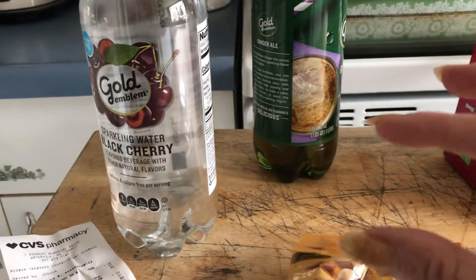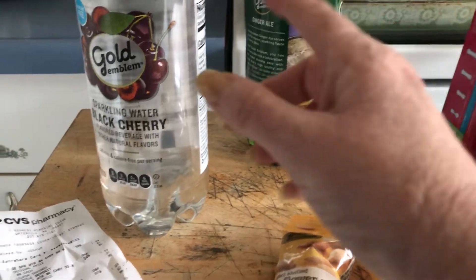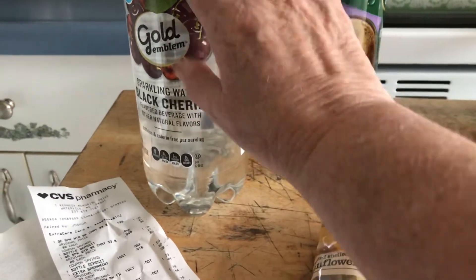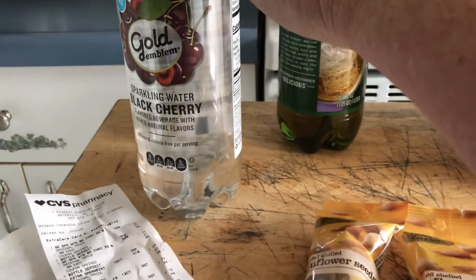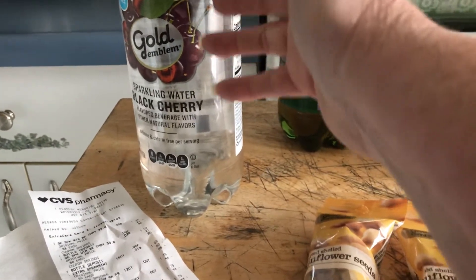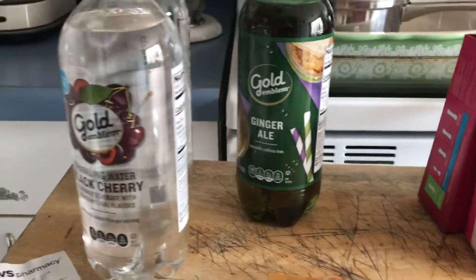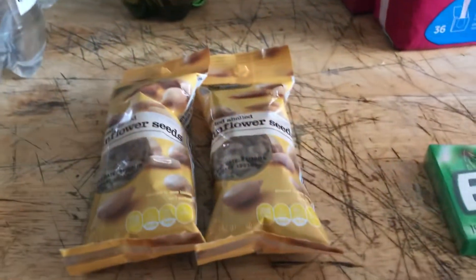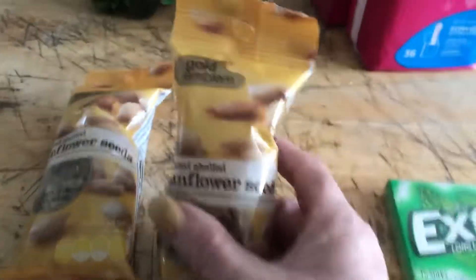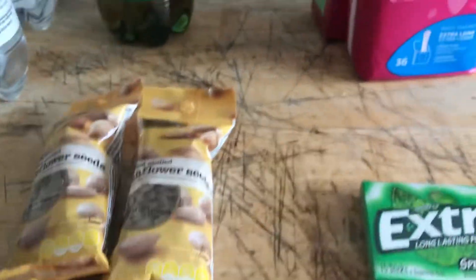I've been printing coupons off the CVS website — you go to the bar to search coupons — and there's a $2 off any Gold Emblem product. These are $1.09, so $2 off makes them $0.18 plus tax. Then there's a $1 off any one, making that $0.09. I also had $2 off any two Gold Emblem nut products, and these were $0.98, so I got them completely free.